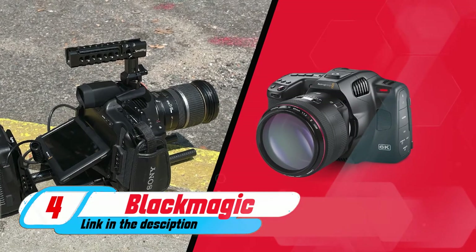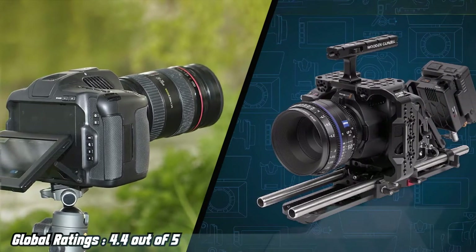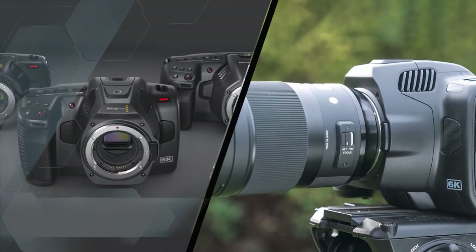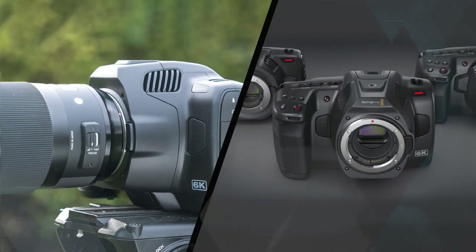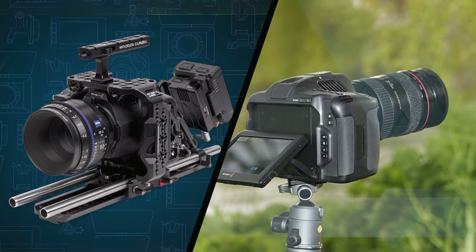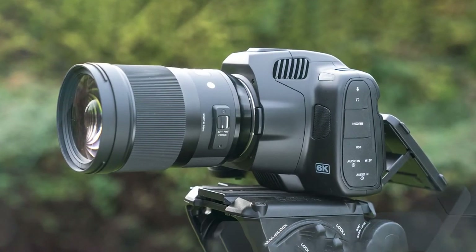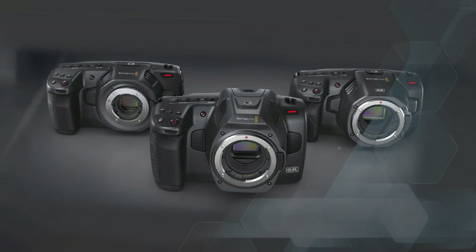Blackmagic Pocket Cinema Camera 6K Pro: It may not actually fit in your pocket, but Blackmagic Design's Pocket Cinema Camera 6K Pro does put real filmmaking power in a small, lightweight and relatively affordable package. We found in our review that you shouldn't expect the luxurious quality-of-life features you'd get with a mirrorless model from one of the big names — there's no IBIS, the autofocus moves like treacle, forget about tracking AF, and stills capabilities are essentially non-existent. The viewfinder is an optional add-on. That's because everything's been stripped back in favor of pro-quality performance, aimed at people who make films and have the necessary gear or know-how to capture steady shots and pull focus properly.